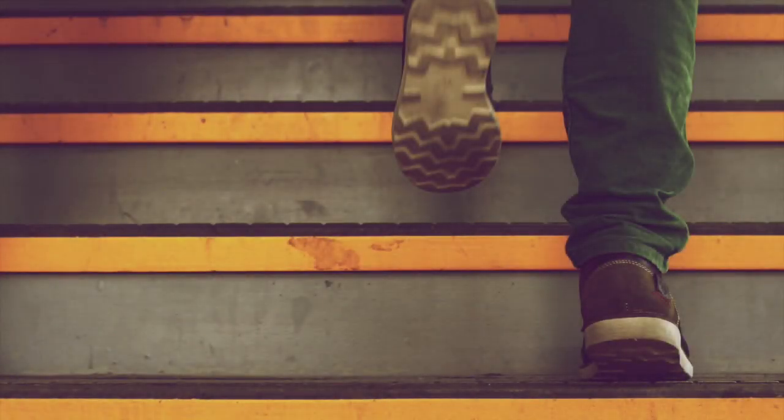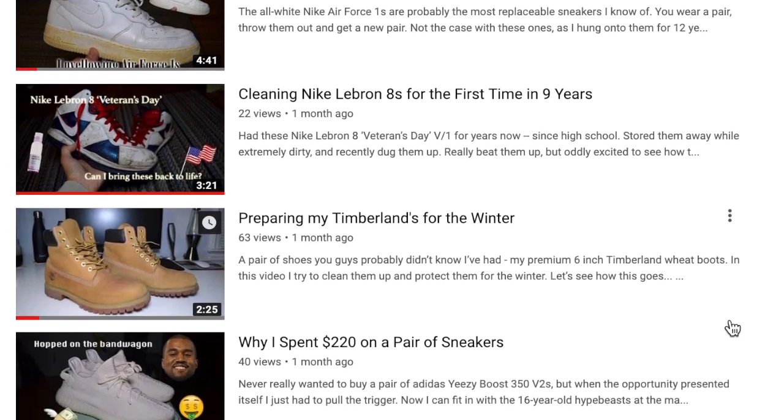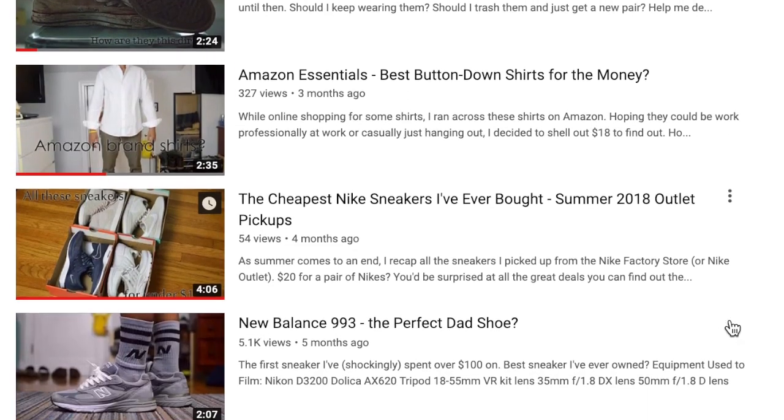The first step into growing up is moving away from a wardrobe full of sneakers. While a lot of my recent videos have been of sneakers from brands such as Nike, Adidas, and New Balance, the majority of what I wear on the daily are not sneakers.